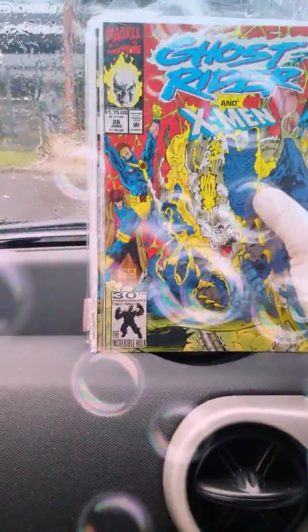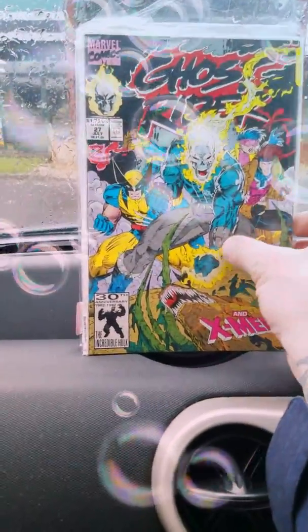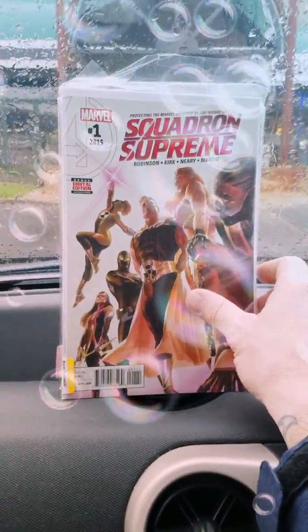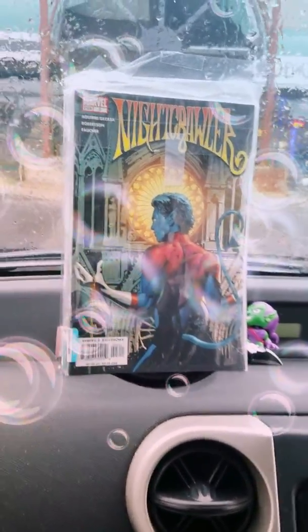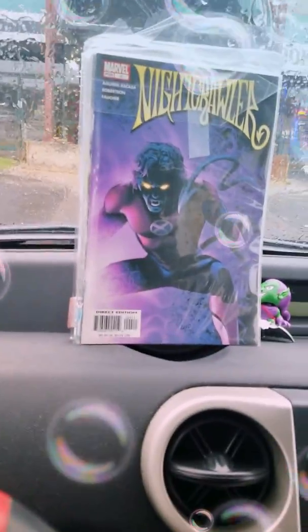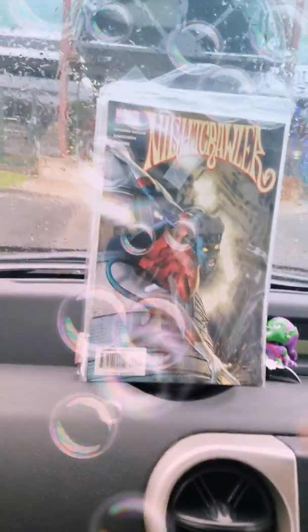Number 26, number 27. And then I found Squadron Supreme number one. I also found these Nightcrawlers — they're all Greg Land covers. I love Greg Land. Last time I was there I found number two, so I got number three, number four, number five.